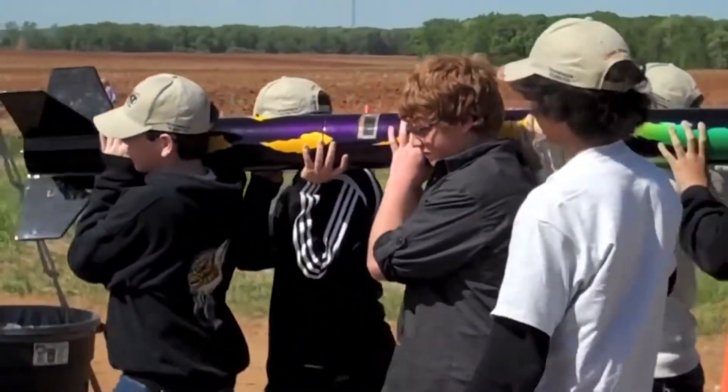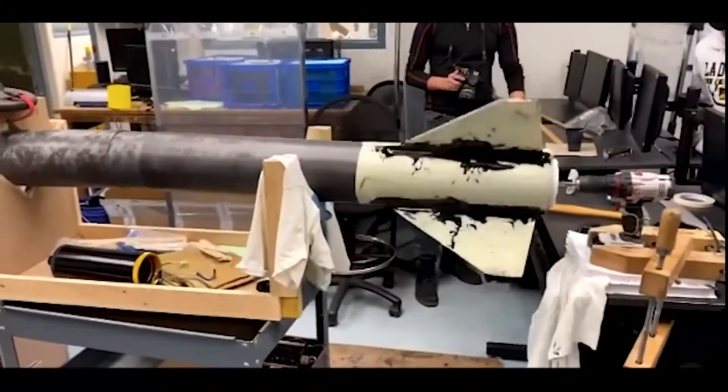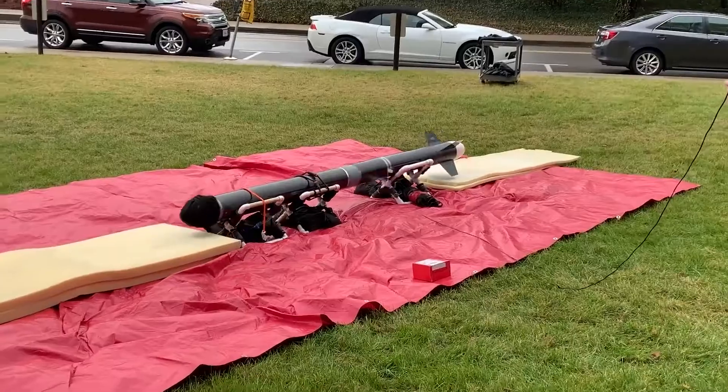Student Launch engages students from middle schools to universities in a nine-month engineering design lifecycle program, mirroring the activities of a spaceflight program. Teams design, build, and test high-powered rockets and scientific payloads.